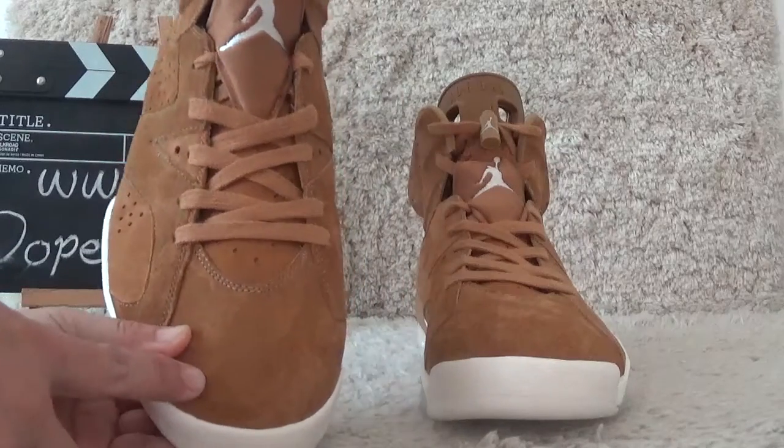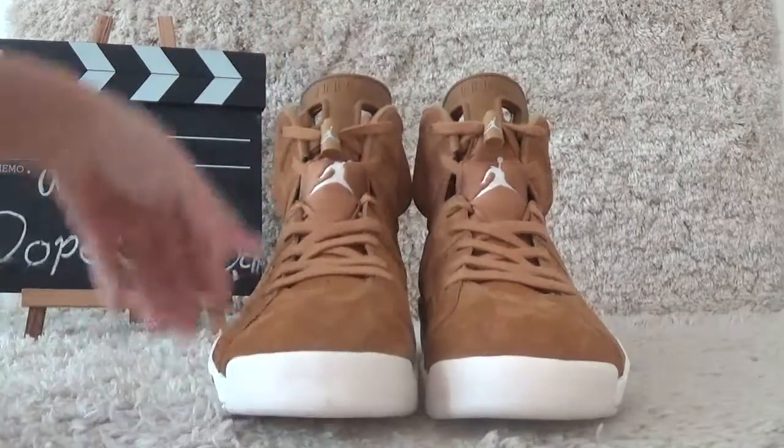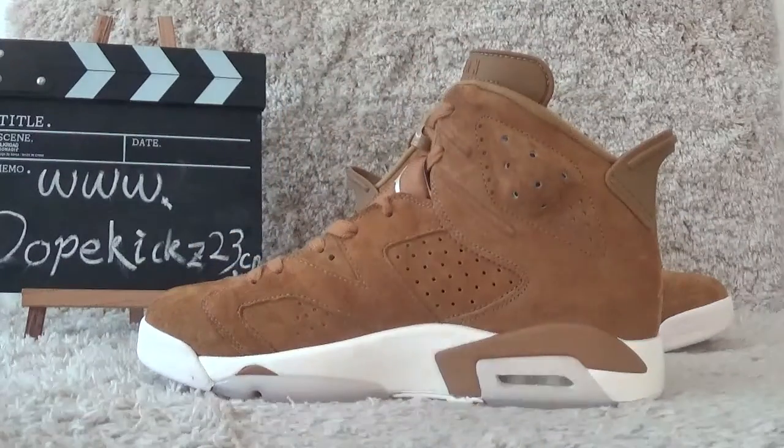The toe here — it's made so good. The shoes are authentic quality. Now let me show you the other side here.